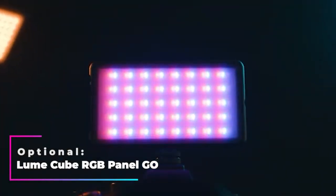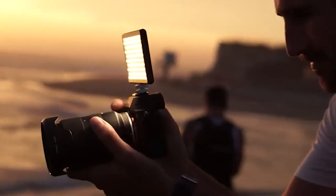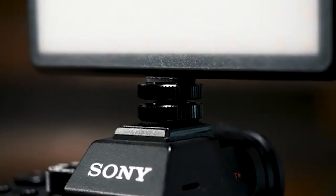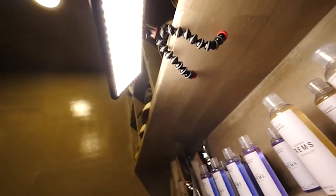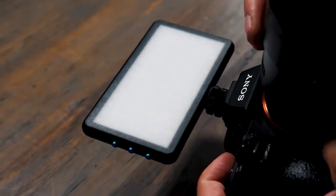Optional: Lume Cube RGB Panel Go. Most cameras nowadays allow you to adjust the lighting before you take the shot, but if you have a specific idea, you probably want to use an LED panel. Lume Cube RGB Panel Go not only lets you use studio-quality lights on the go, but it also has colored filters — red, green, and blue — to soften the light.